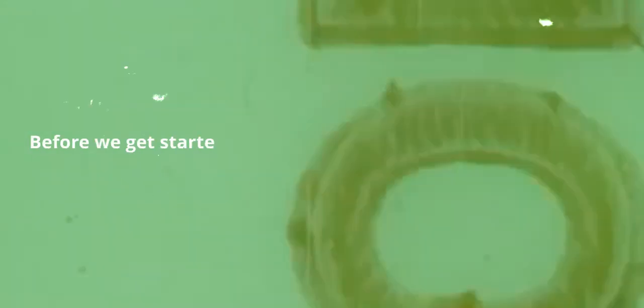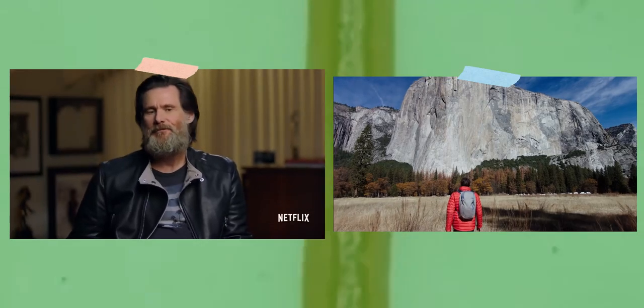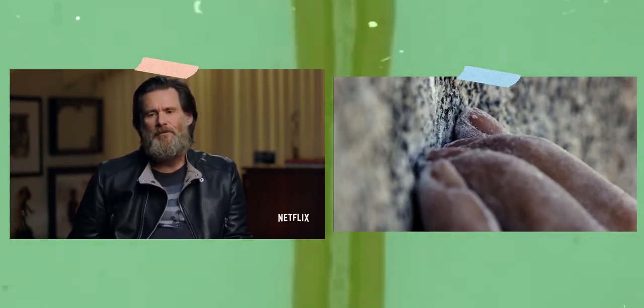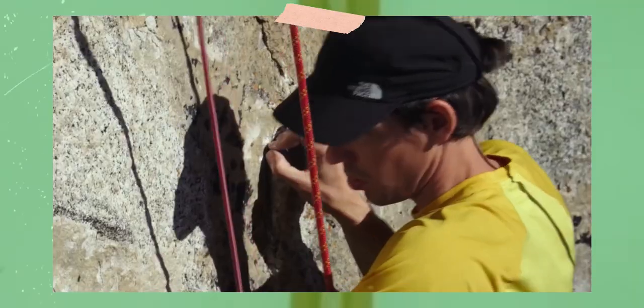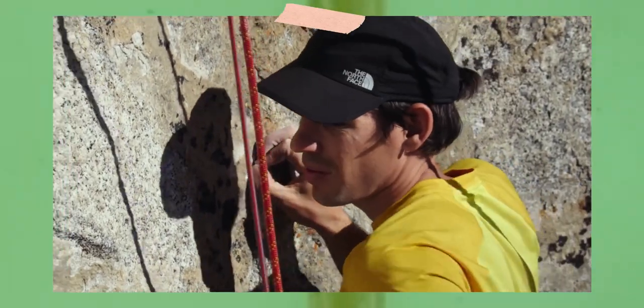Before we get started looking at documentary cinematography, I want to explain the two docs that we will be looking at today: Free Solo and Jim and Andy: The Great Beyond — two completely different documentaries from their subject matter to how they were shot. Free Solo is one of the most famous and well-known documentaries of the past decade, and for good reason.